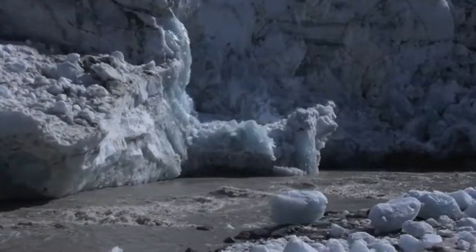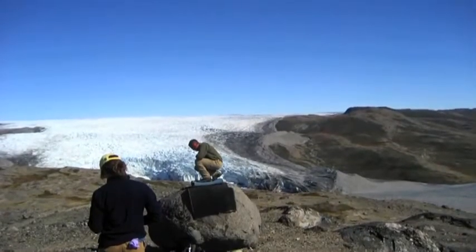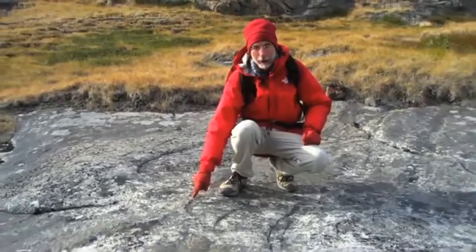In Greenland the ice sheet is still melting, leaving rocks and other evidence behind as it retreats. Scientists use these rocks to understand how glaciers move and when they last covered an area.